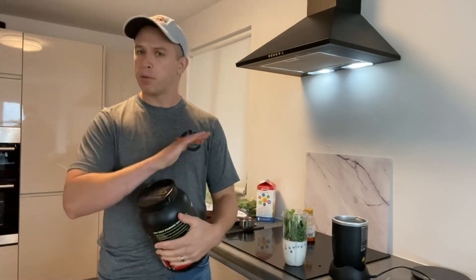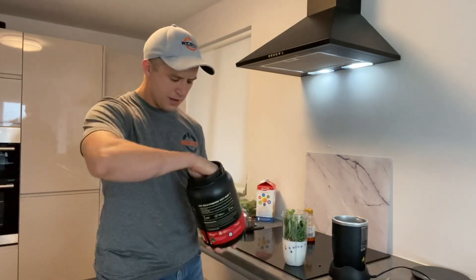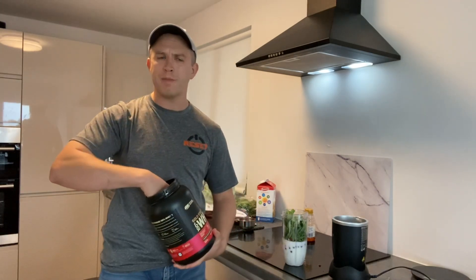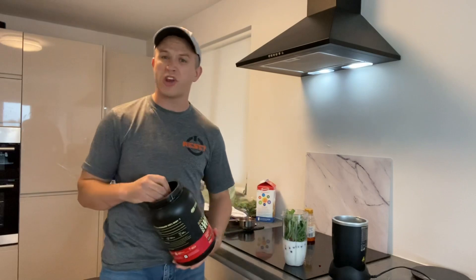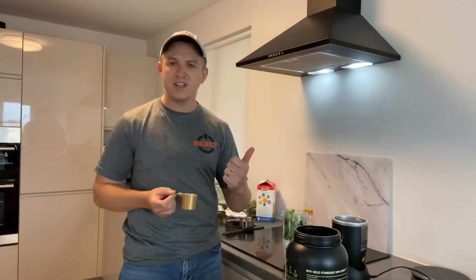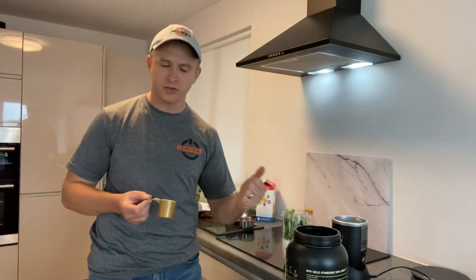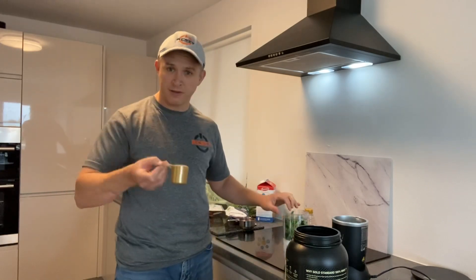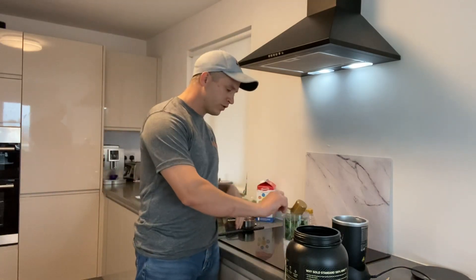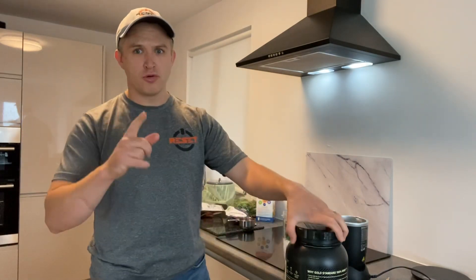Now I put my scoop of protein. Remember, one of our main habits is to make sure we're eating enough protein. I use just a scoop of protein powder — chocolate flavor for me. It's an easy way to get your protein in, which fills you up, helps maintain and build your lean muscle tissue, and adds a bit of delicious flavor. I put one scoop in.